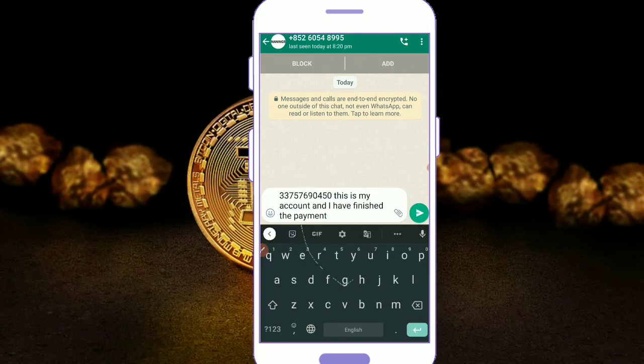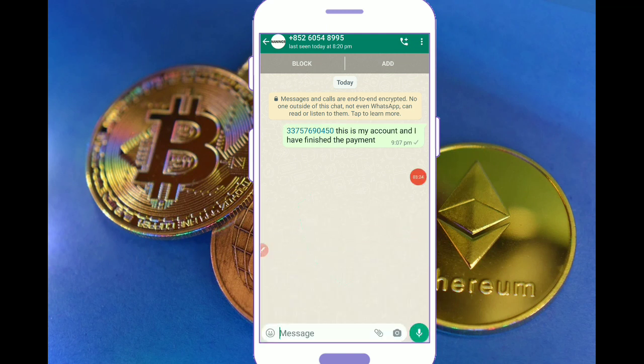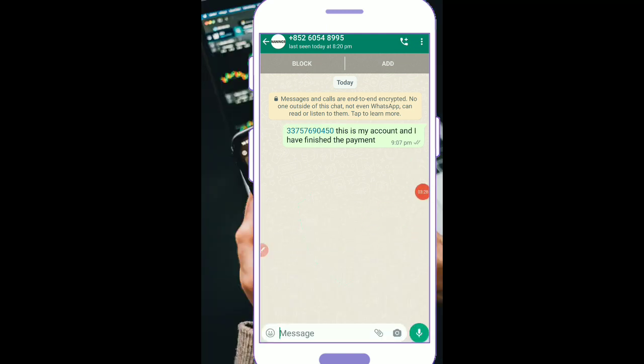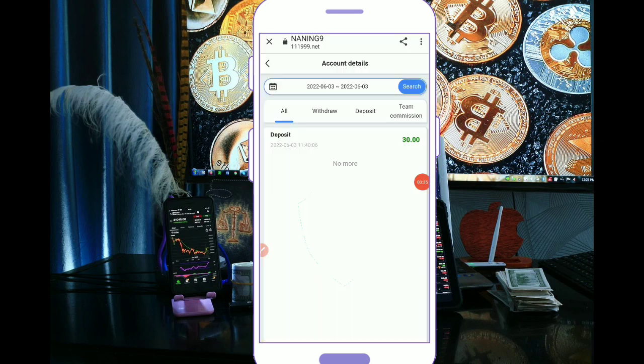This is my account and I have finished the payment as you can see here. You can see the payment details here. You can see all the stuff will be saved. You can see the deposit here.